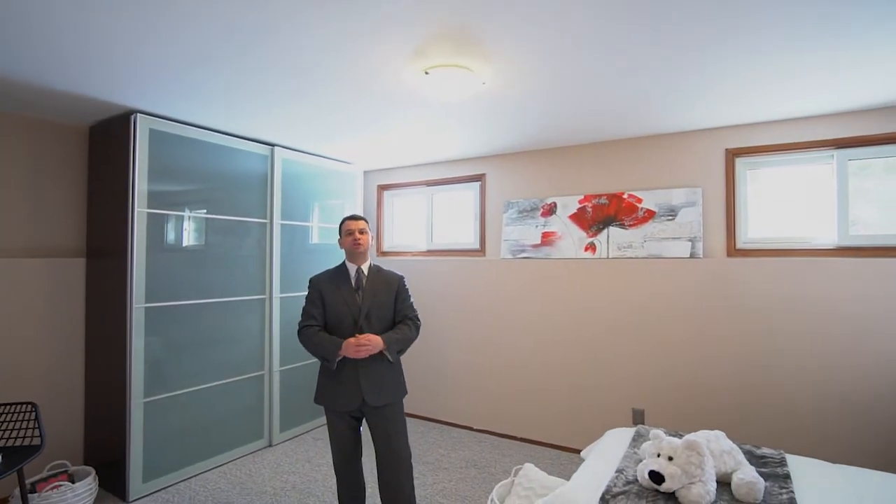Check out this fully finished lower level that comes with a good size rec room, additional bedroom, and full bathroom.